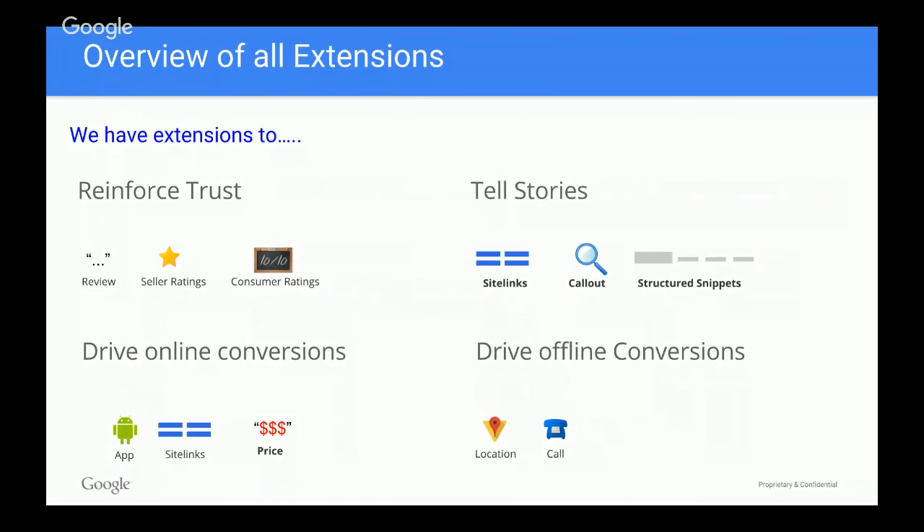When it comes to extensions, there are different stories you can tell. If you're looking to reinforce trust, there are review extensions, seller ratings, and consumer ratings. If you're looking to tell a story, you've got sitelinks, callout extensions, and structured snippets. If you want to drive online conversions and you have an app, you can promote it on Google — it's a really effective way to drive app downloads at a lower cost than you'd expect.